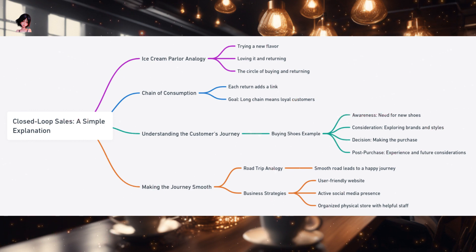All these efforts are directed towards one goal: to ensure you, the customer, have a seamless and delightful experience. Because a happy customer journey, from awareness to post-purchase, is the key to building that long chain of closed-loop sales.